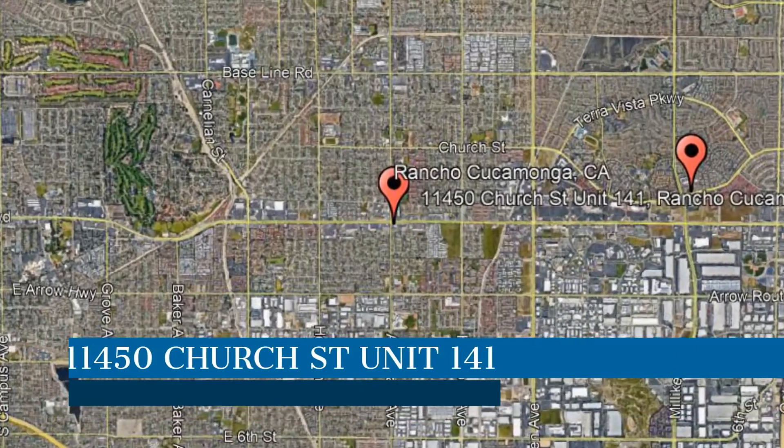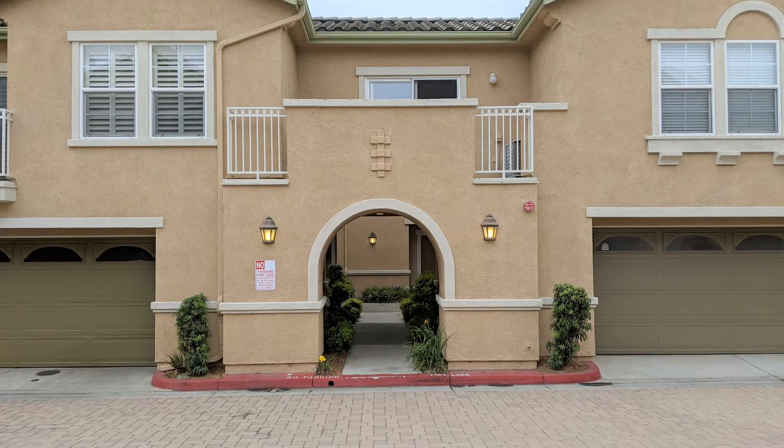Check out this available property and make it yours today. This property is located at the address on your screen. This beauty has plenty to offer.